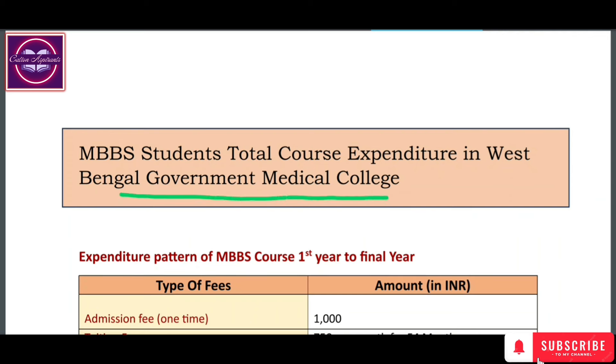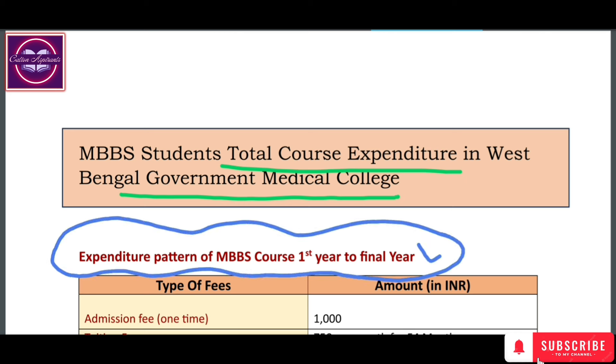In this video, we are going to discuss the total expenditure for MBBS at government medical colleges — specifically how we talk about each and every specific expenditure: admission fees, hostel fees, and tuition fees. We will discuss the fee structure for West Bengal state government MBBS colleges.